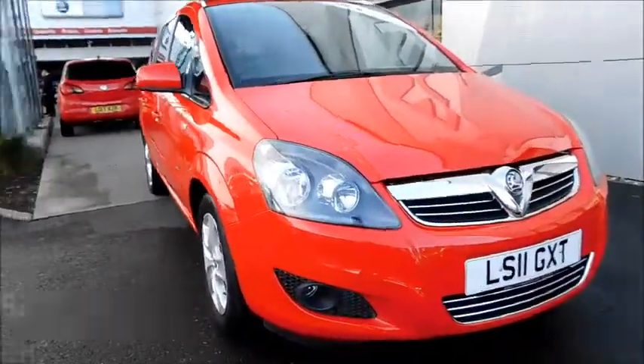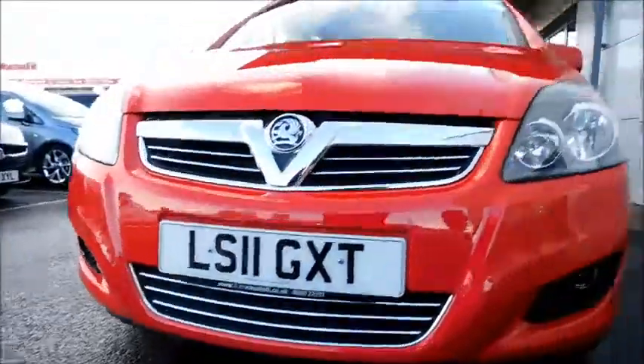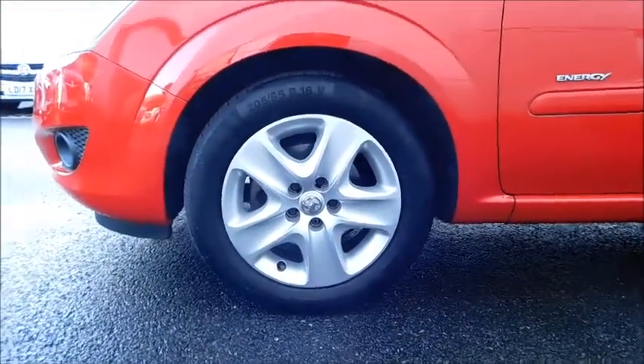Taking a look at this vehicle, you'll notice very distinctive headlights, a color coded front bumper, and also chrome styling running across the grille. As we continue round, you'll notice the 5-spoke steel structure rims measuring at 16 inches, color coded door mirror covers, and color coded door handles along with chrome moulding running below the window.